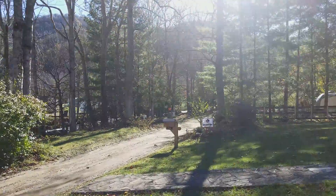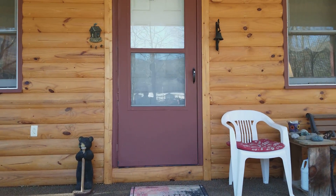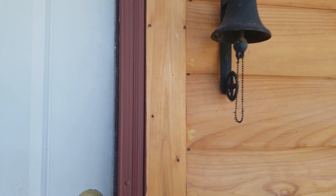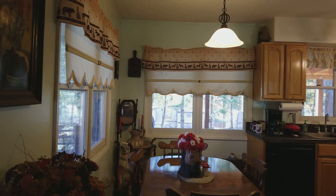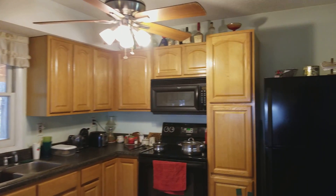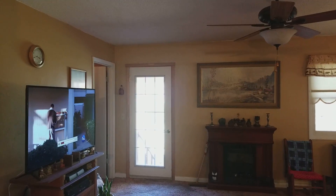We're going to go inside for a quick tour of the interior and then we'll take another look outside before we're finished. Here's the kitchen and dining table, which has an open flow into the living area. There's a propane gas fireplace there.